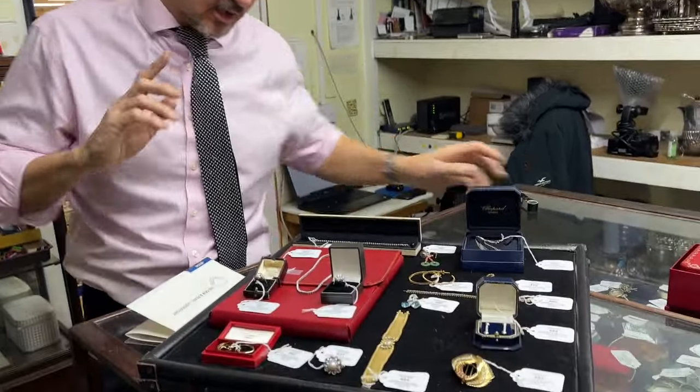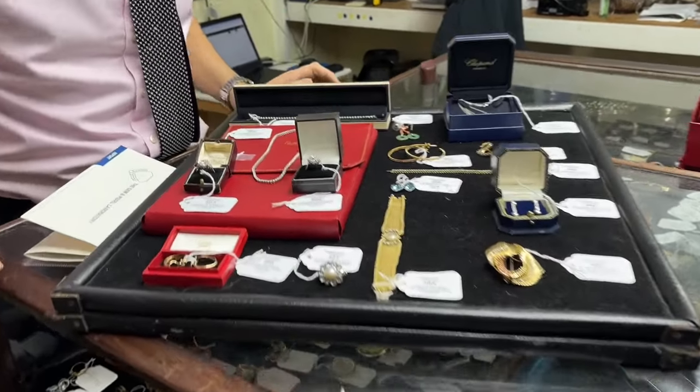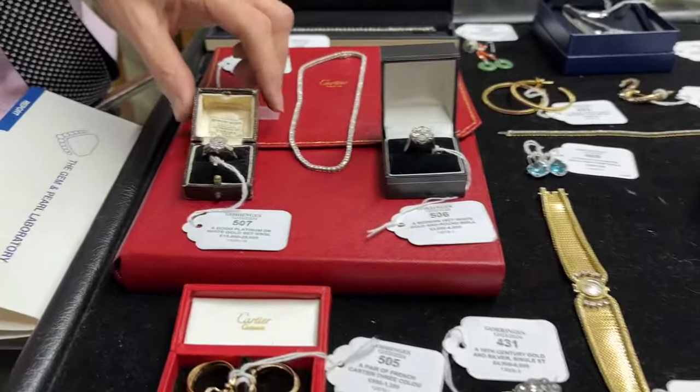Last but not least, a flavour from the jewellery selection — a good selection of watches for you to look at. Diamonds galore, of all forms and models.